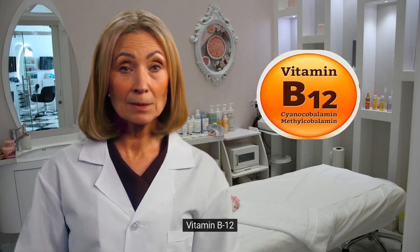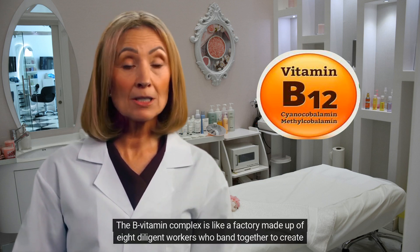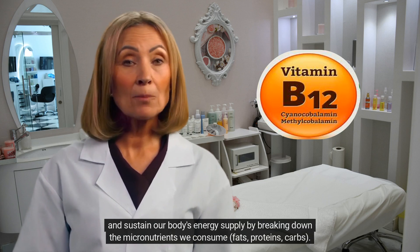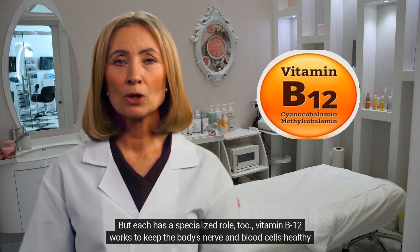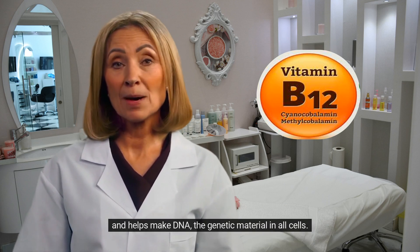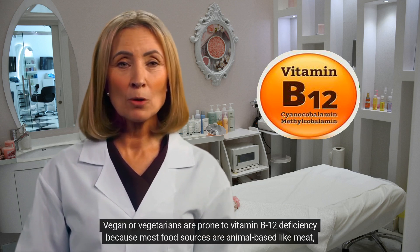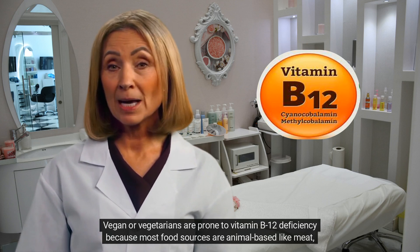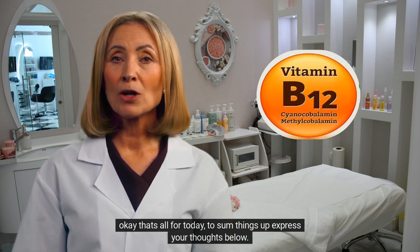7. Vitamin B12. The B vitamin complex is like a factory made up of eight diligent workers who band together to create and sustain our body's energy supply by breaking down the micronutrients we consume — fats, proteins, and carbs. Vitamin B12 works to keep the body's nerve and blood cells healthy and helps make DNA. Vegans and vegetarians are prone to vitamin B12 deficiency because most food sources are animal-based, like meat, poultry, fish, and eggs.